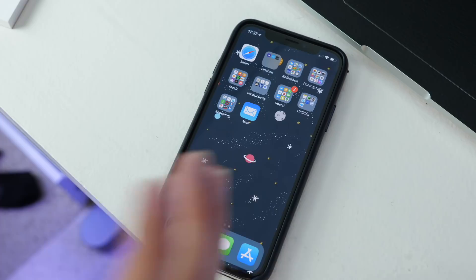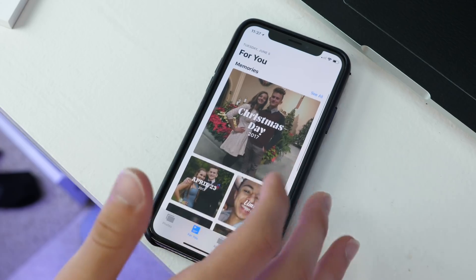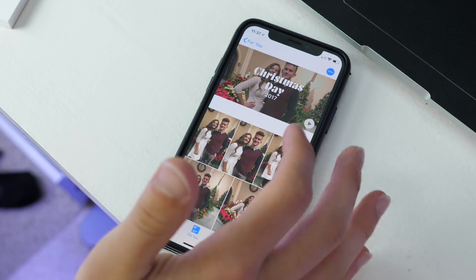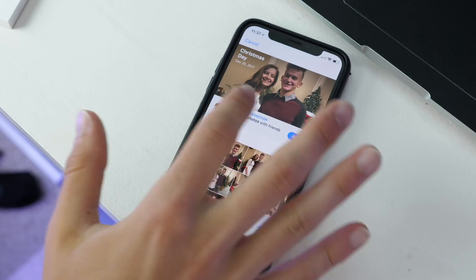In Photos, there is a new 'For You' section with different things like people, events, and memories — for instance, Christmas Day. If you go into Share Photos, it will give you Share Suggestions with examples of people who are in the pictures or who might want them, and you can go ahead and share those pictures.